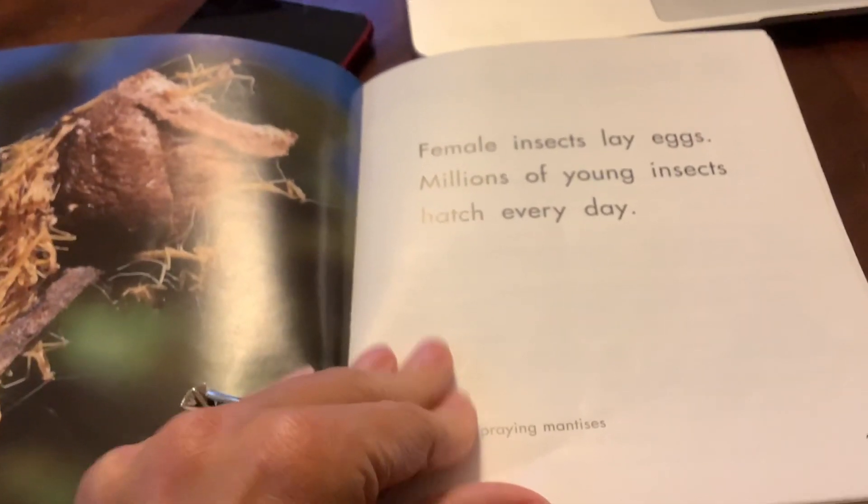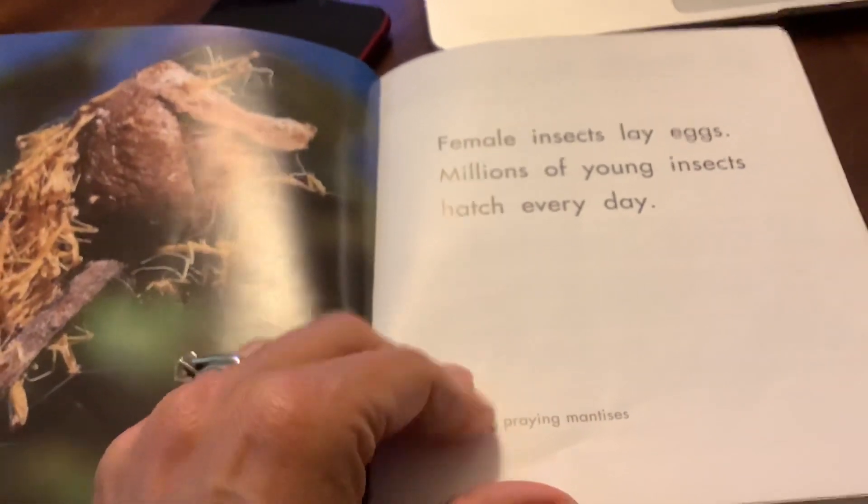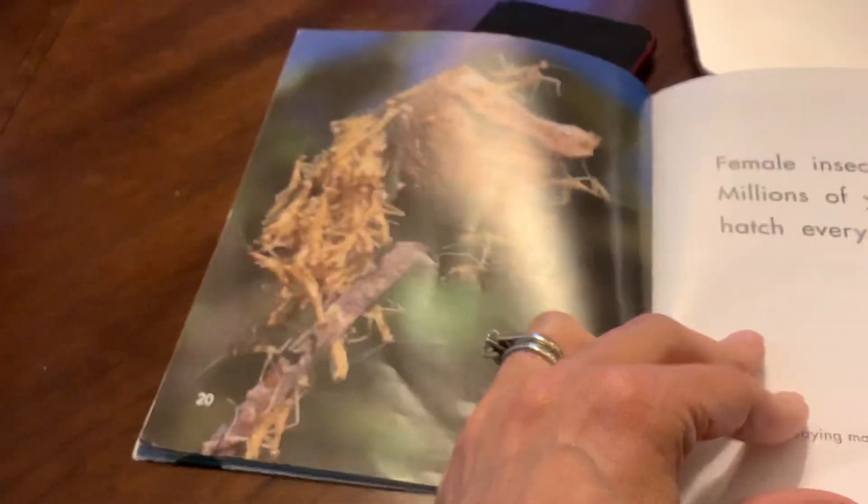Female insects lay eggs. Millions of young insects hatch every day. That's a lot of eggs — a lot of babies!